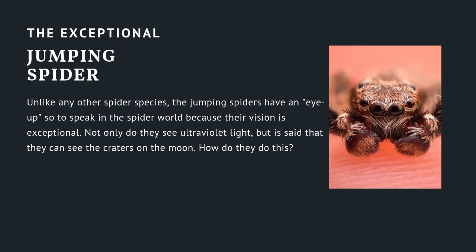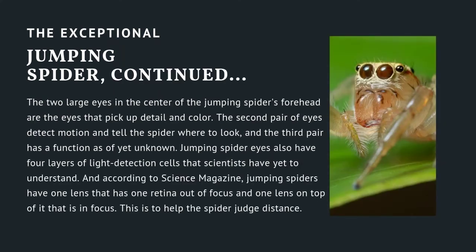The exceptional jumping spider. Unlike other spider species, the jumping spider has an eye up in the spider world because their vision is exceptional. Not only do they see ultraviolet light, but it is said that they can see the craters on the moon. The two large eyes in the center of the jumping spider's forehead pick up detail and color, the second pair detect motion and tell the spider where to look, and the third pair has a function as yet unknown.